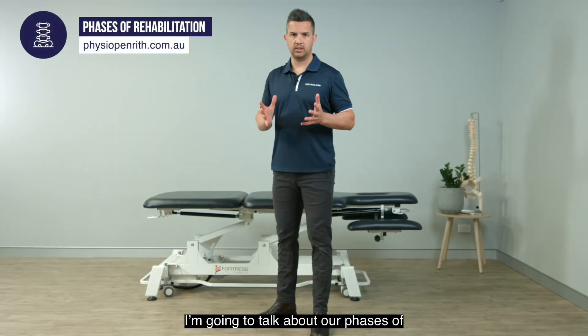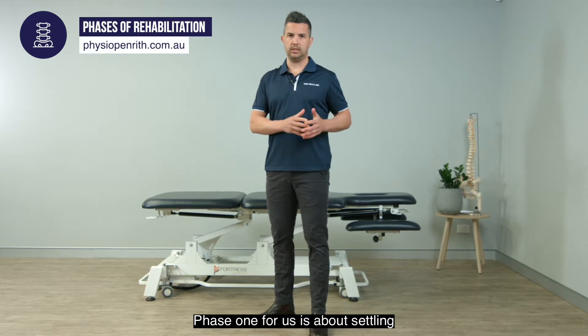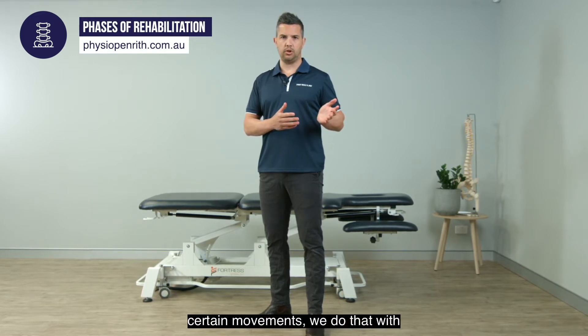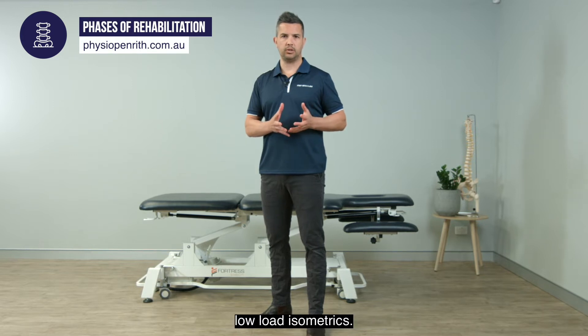We're going to talk about our phases of rehabilitation here in our practice. Phase one is about settling tissue down — irritable and painful tissue. We do that with certain movements and with low load isometrics.